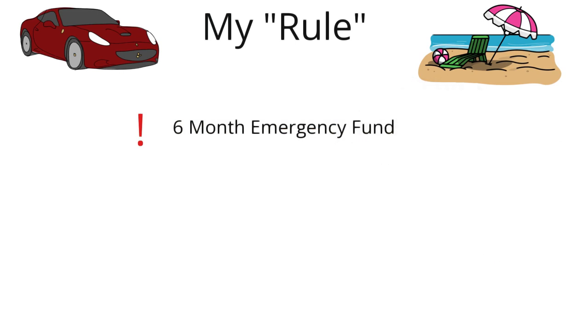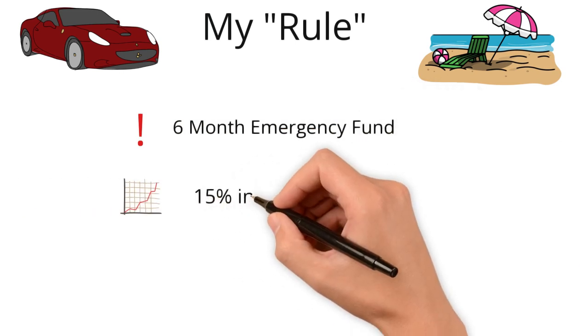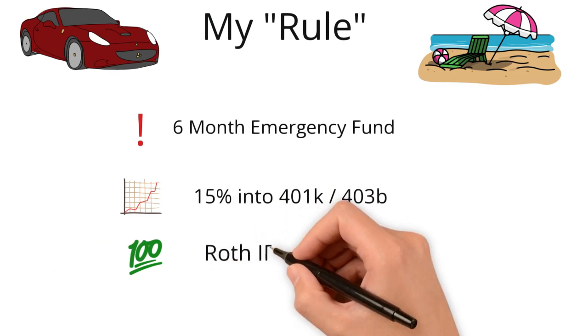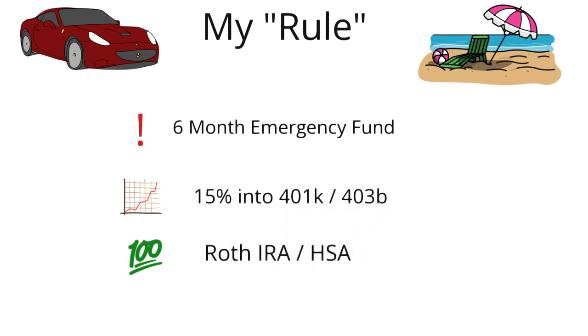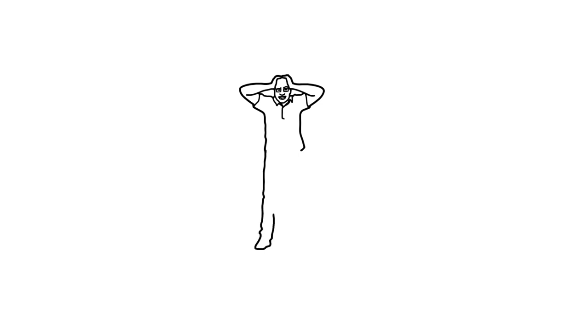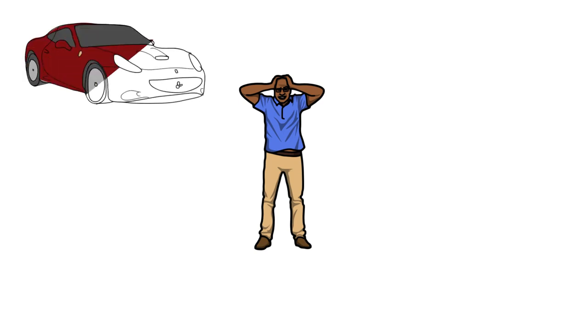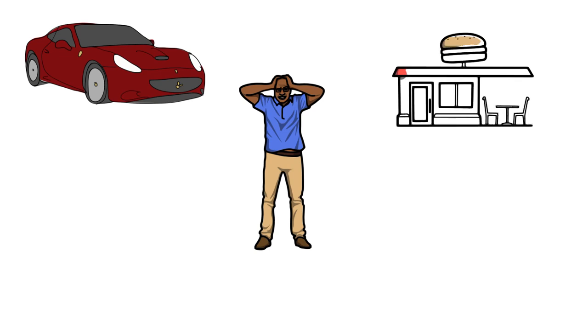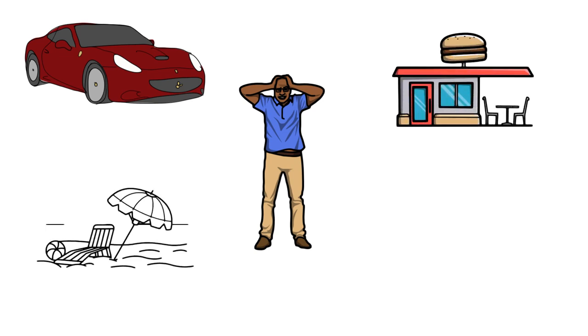The next rule is my own personal rule. For this, I think you need to have at least a six-month emergency fund, invest 15% of your gross income into your 401k or 403b, max out your Roth IRA, and if you're really trying to be a superstar, your HSA too. I know this seems like quite a lot of saving, but there isn't a monthly percentage rule you have to stick to, so I give you a little bit of free rein to spend your money how you want once your bases are covered in terms of investing and saving.